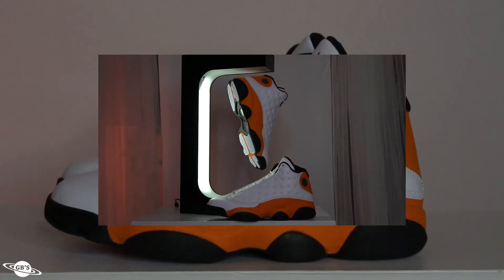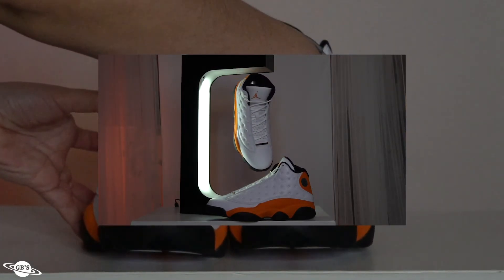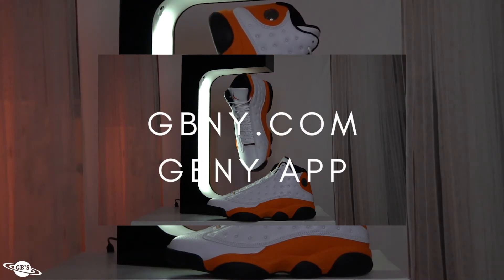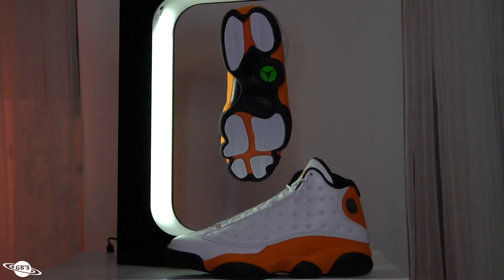If you want to get your pair, you know what to do — just DM us right here at GBNY. You can always comment down below and somebody will get back to you. Don't forget to check out gbny.com as well as the GBNY app, available for iPhone and Android.